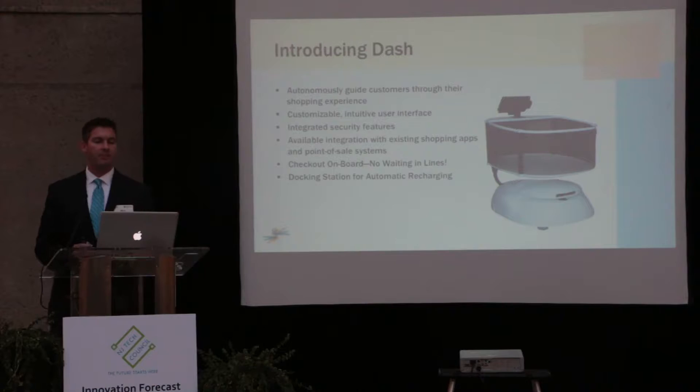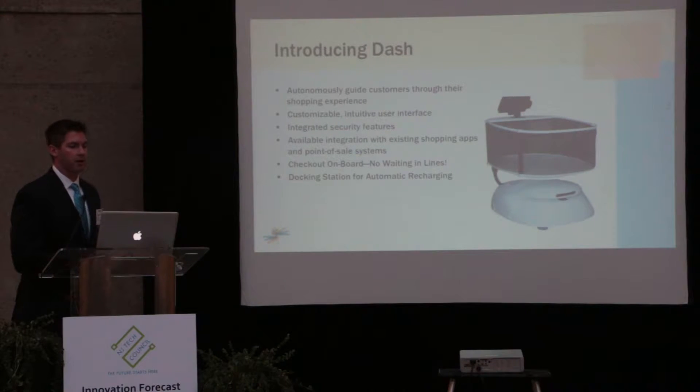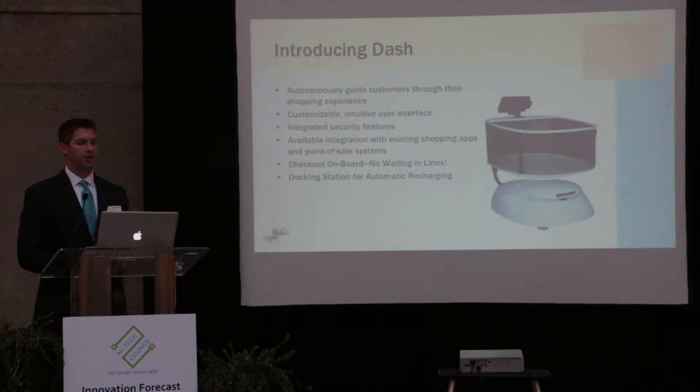What we're showcasing over to my right — and I'm happy to show it off a little bit later — is the Dash robotic shopping cart. This is a concept we've been working on with a couple of early customers to develop. We're taking our autonomous platform and building a solution that the customer can use, partnering with retailers to develop a shopping cart that could help navigate customers through the store.